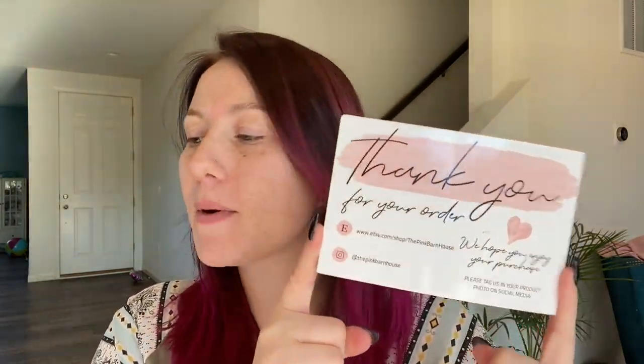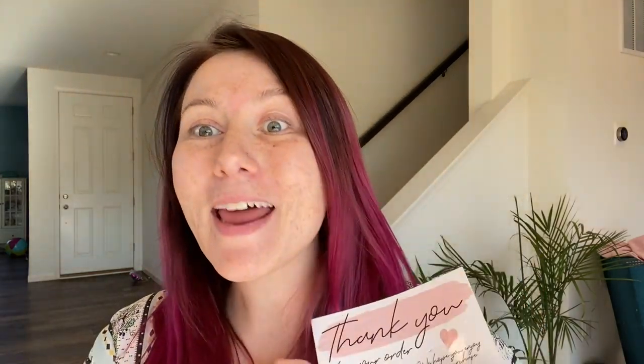Hello everyone, welcome back to another video! Today I have a wax melt haul for you. This one is from the Pink Barn House — I entered one of their giveaways on their Instagram account for a Valentine's bundle, and I won! I'm so excited; I have never won an Instagram giveaway before.